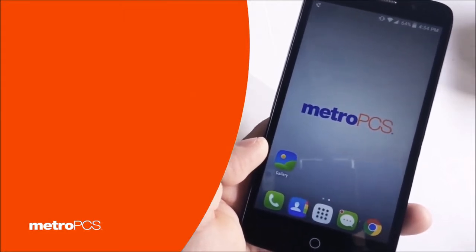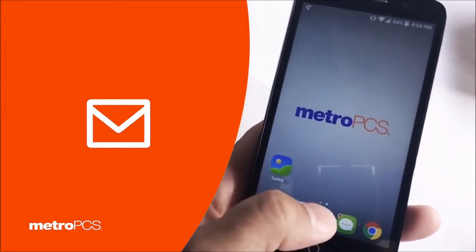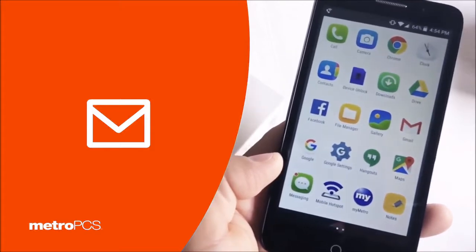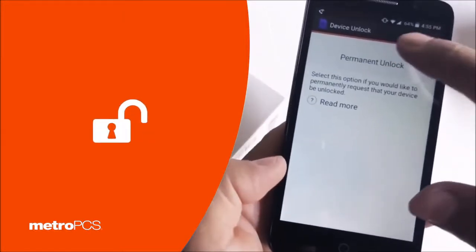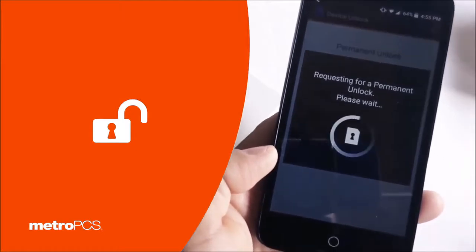Once you receive that confirmation notifying you that your device is ready to be unlocked, go to your device and search for the Device Unlock app — it's this one right here. Tap on the application and then hit permanent unlock.